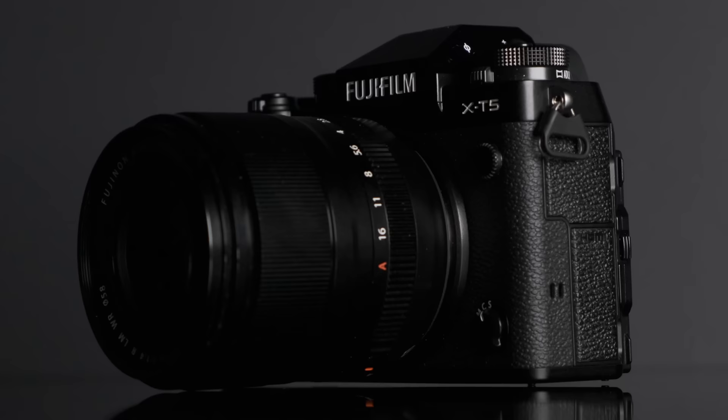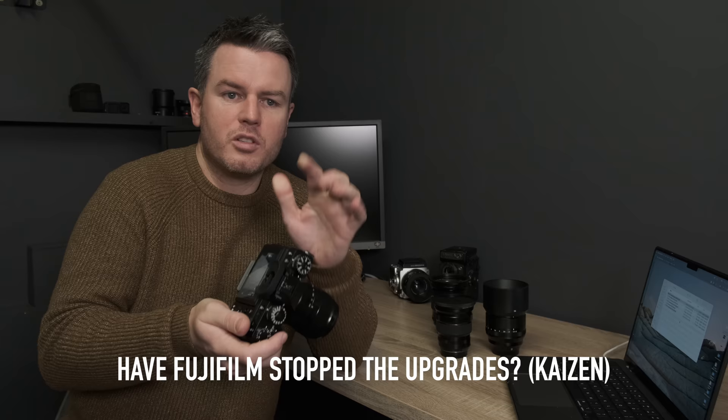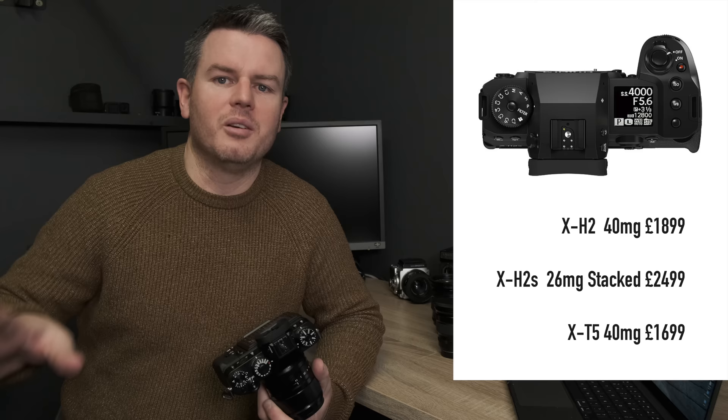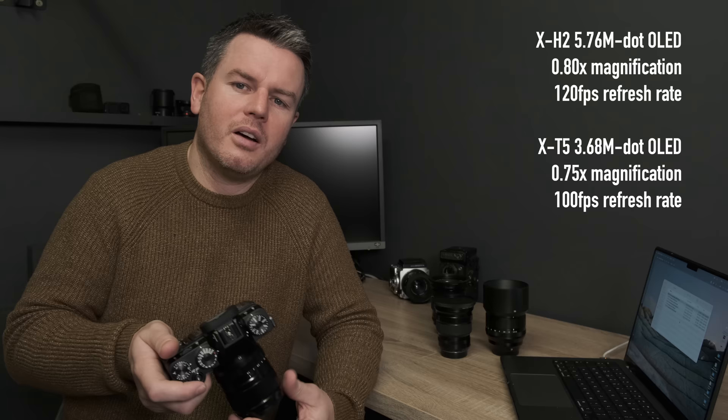I am gutted about the EVF on this camera. For stills I try to avoid the screen — especially shooting piano concerts where the screen would light up the auditorium. I'm devastated they haven't given us the XH2 EVF. The difference between the XT5 and XH2 is only £200. If Fuji offered an 'XT5 Plus' version for £200 more with a better EVF, I'd pay that without question.